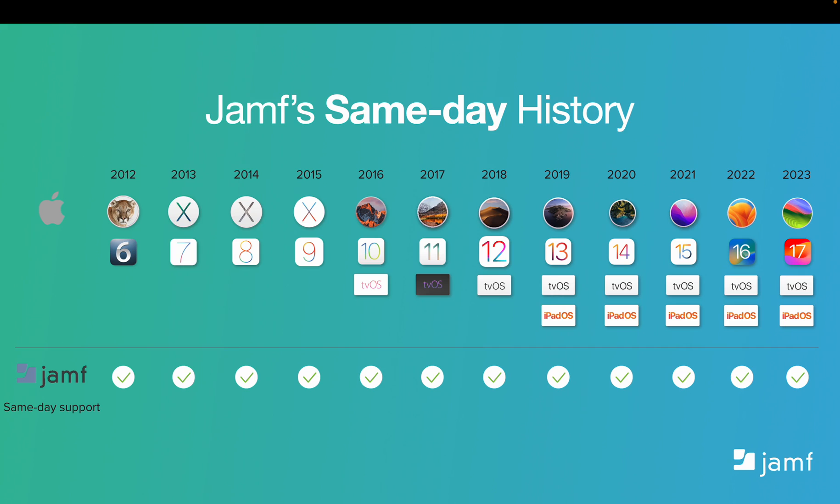Before we get too deep into anything else, I want to share our history of same-day support. At Jamf, we made a decision back in 2002, when our company was founded, that we would be focused exclusively on Apple. Same-day support of Apple operating systems has long been a strength of Jamf. And since 2012, we have been same-day support ready, meaning not a single delay in compatibility or supporting new Apple operating systems when they become available. This means you can make new versions available immediately to your end users if you so choose, or you can take time to test and validate the operating systems in your own environment.